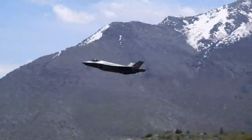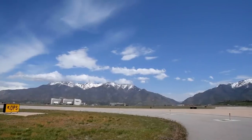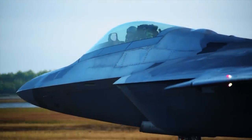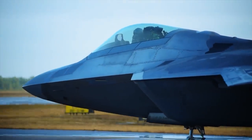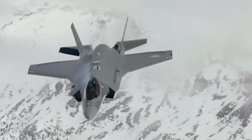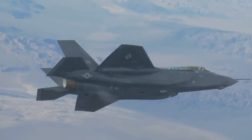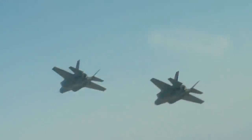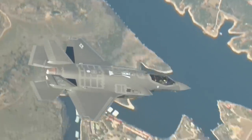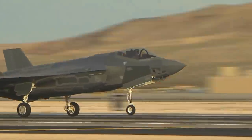Many air forces are still struggling to develop their first fifth-generation fighters, but the US first flew the F-22 Raptor 25 years ago, cementing its dominion over the Earth's skies. The Raptor was considered so advanced for its time that it was prohibited from being sold to any faction outside the US. Moreover, it was costly to build and maintain, and with a configuration specially designed for fighting purposes, it could not accommodate larger payloads.